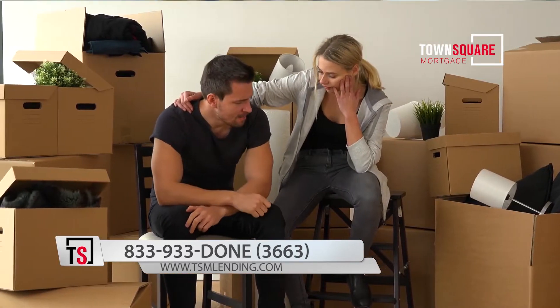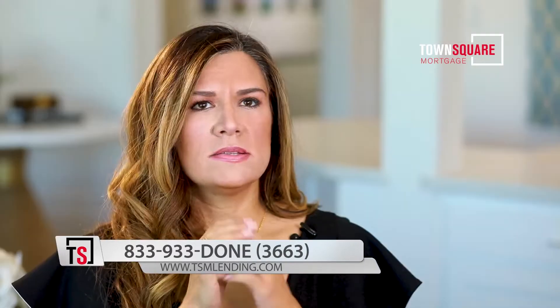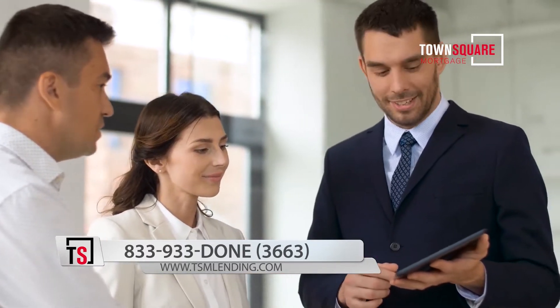We treat credit — and we treat people with what a lot of people call bumps and bruises on their credit — the same as we would a 750 credit score. That's what makes Town Square different, and that's why we focus mainly on the first-time homebuyer.